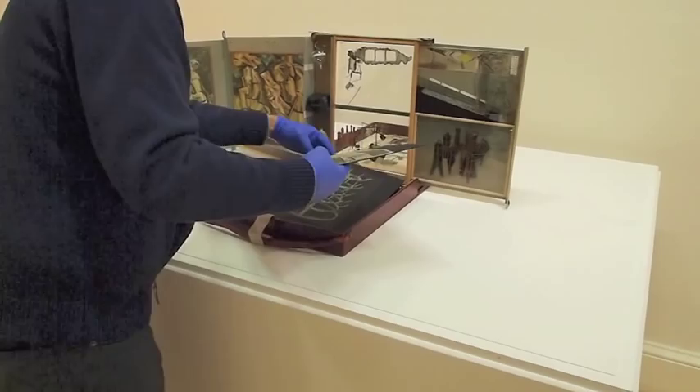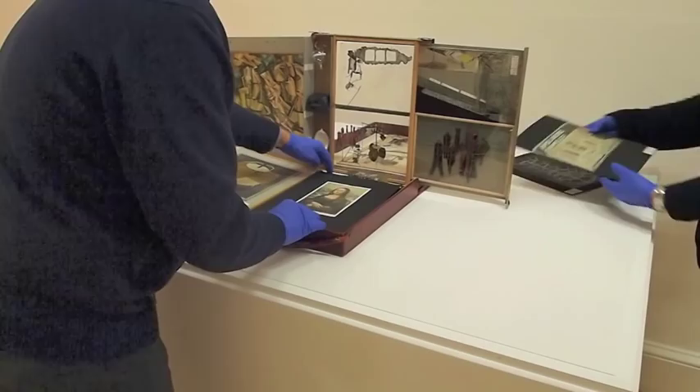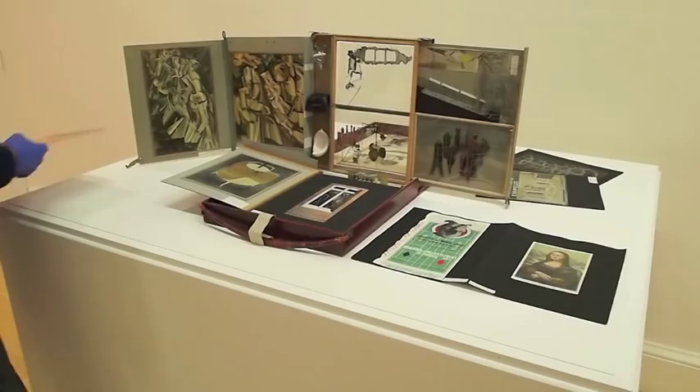The celluloid is flanked by three miniature replicas of Duchamp's ready-mades: Fountain at the bottom, Plan de Voyage — the typewriter cover — in the center, and Air de Paris — the glass ampoule of Paris air — at the top. The leather case contains 69 reproductions of paintings and objects made by Duchamp from 1910 onwards.